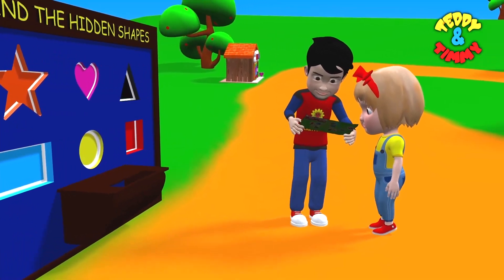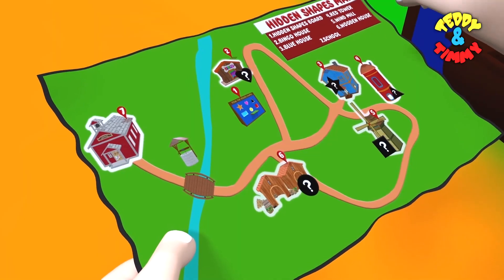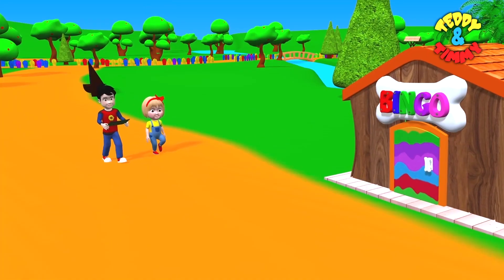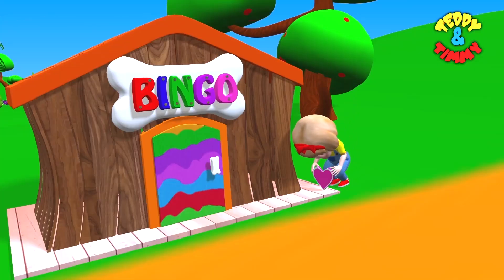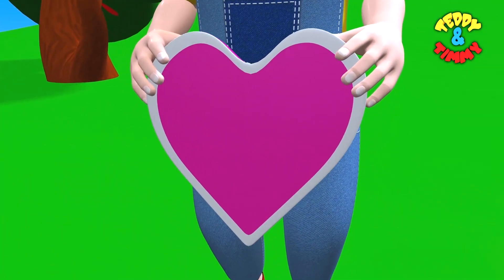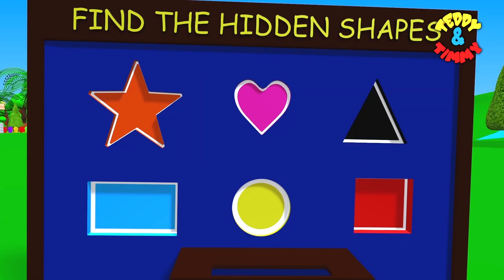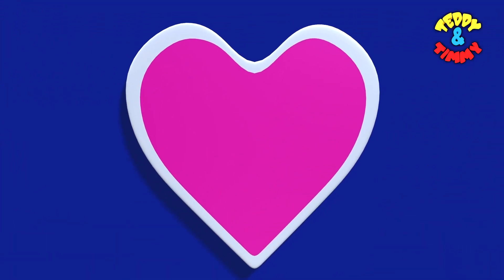They are seeing the map for clues. Looks like they have found the first shape. It's the heart. Heart.